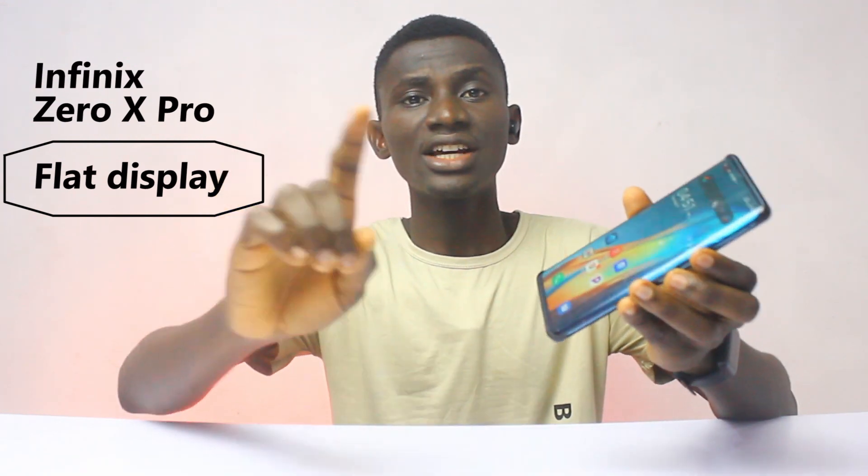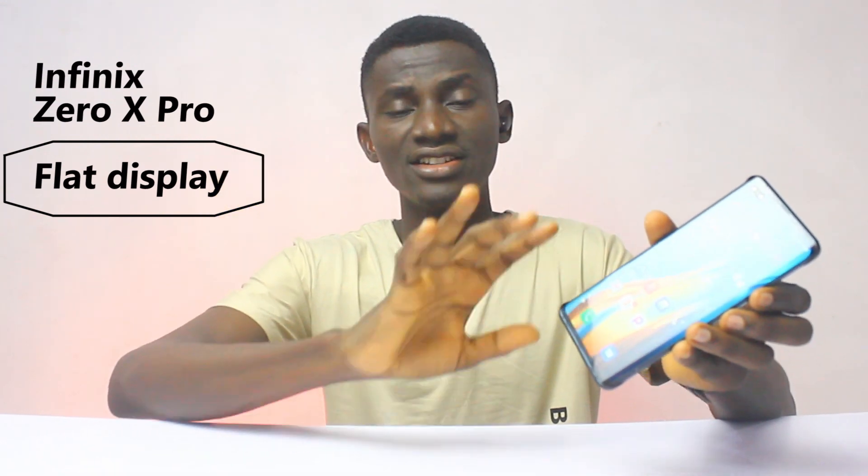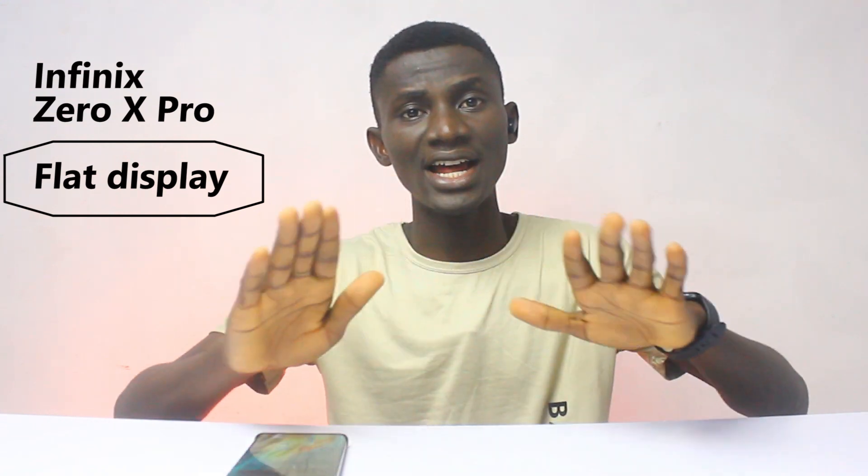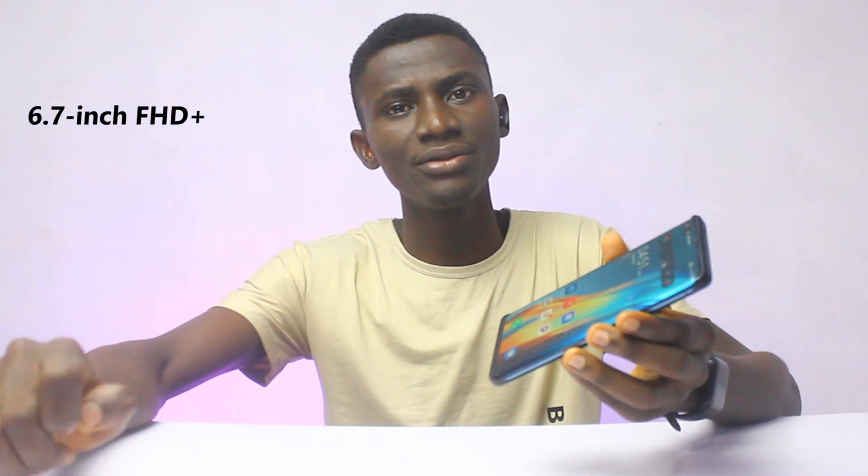That is a massive improvement. Moreover, the screen must be noted — the Tecno Phantom X I have here is expensive, and one reason is the curved edge screen. Curved edge screens are very expensive and don't really add value. Just because the screen is curved doesn't make it any better, so I still prefer a flat display over a curved screen. The Infinix Zero X Pro has made an amendment — it's going to come with a flat screen, the same size as the Tecno Phantom X. You'll be having a 6.7-inch flat screen on the Infinix Zero X Pro.